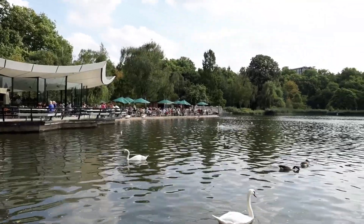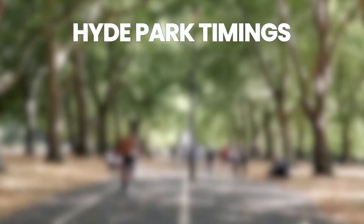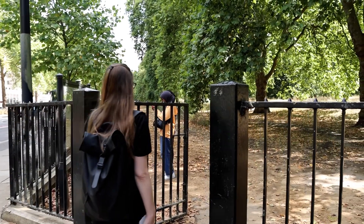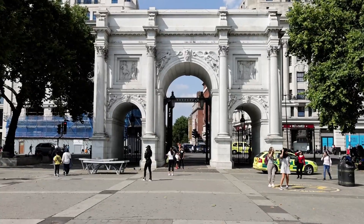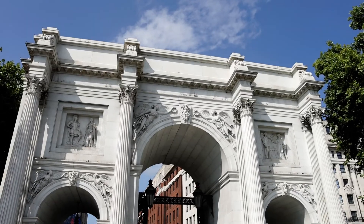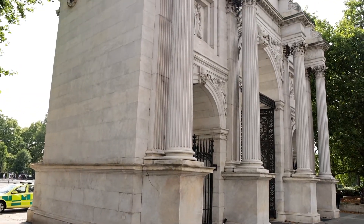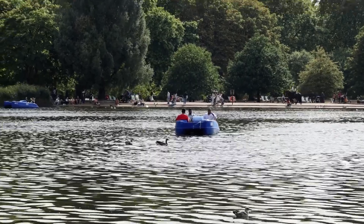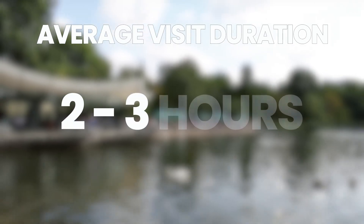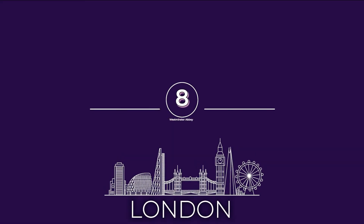Hyde Park is also home to the Serpentine Lake for swimming and boating. Hyde Park is open every day from 5 a.m. to midnight. We recommend entering Hyde Park through Marble Arch, which is in the northeast corner of the park — a 19th century white marble triumphal arch. Hyde Park is free to enter. A 60-minute boat hire on Serpentine Lake costs £11.25. A typical visit to Hyde Park will last about two to three hours.